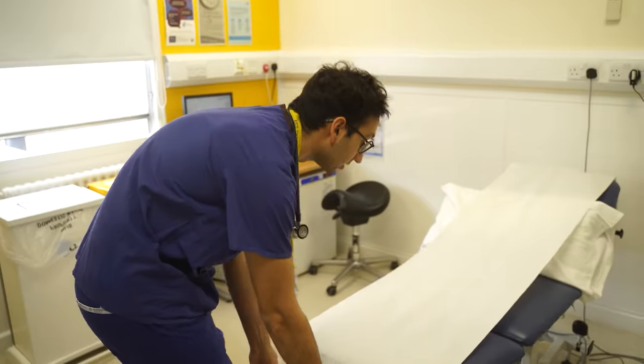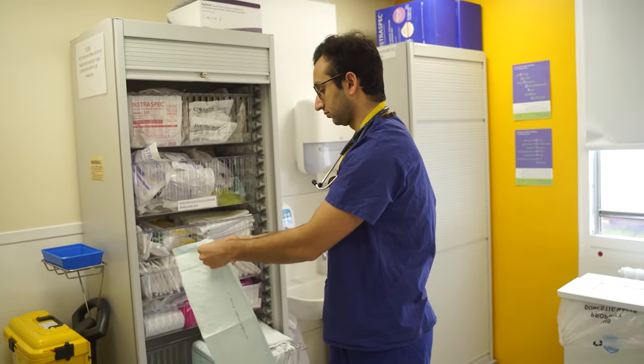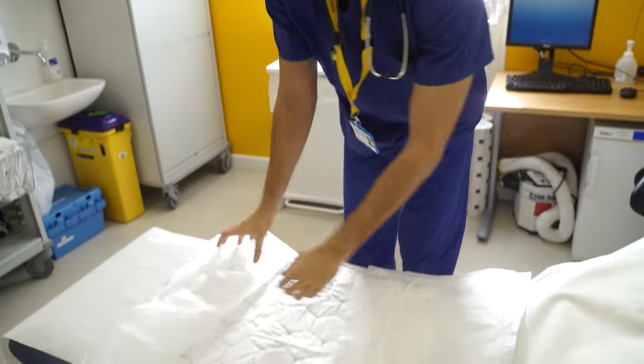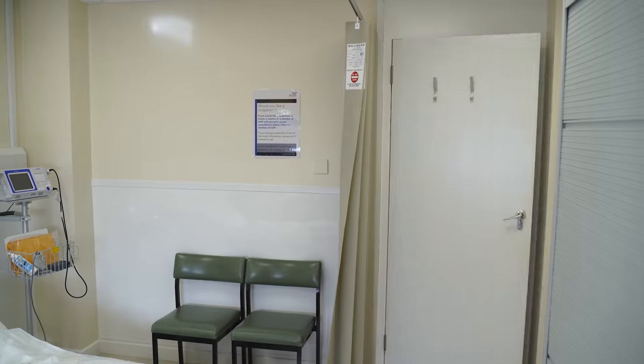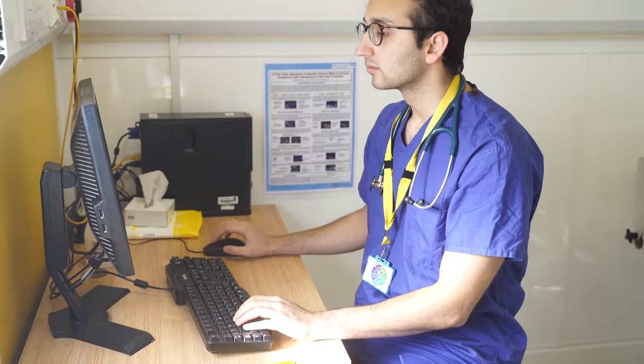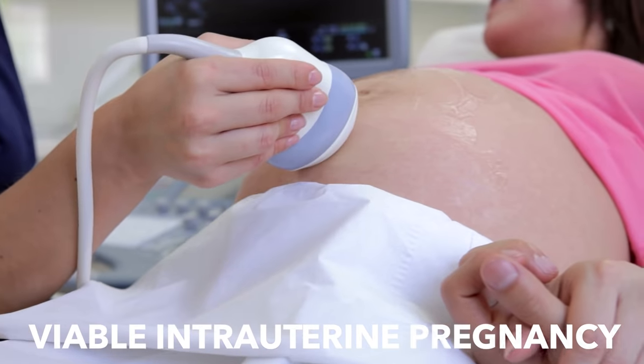When she arrives, the nurses check her vital signs, and then I see her in our clinic room. I take her history, assess for risk factors for ectopic pregnancy, and with her consent and a nurse chaperone, I examine her abdomen and perform a speculum examination — which all looks healthy with no signs of active bleeding. The next step is an ultrasound scan, which thankfully confirms a viable intrauterine pregnancy — the baby is growing inside the womb — so it's not an ectopic, which is reassuring.